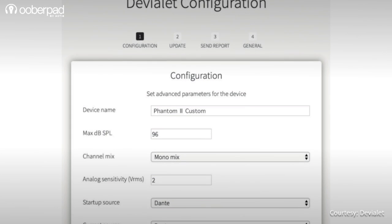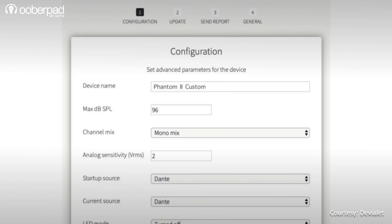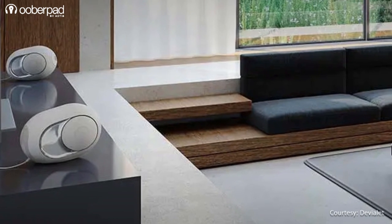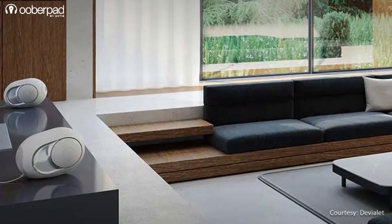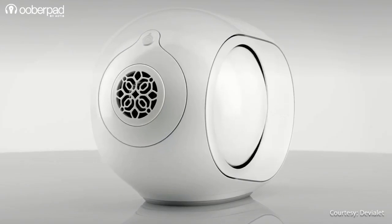Support for Dante audio in the custom series speakers allows expanding the setup for multi-room and more. Several multi-channel configurations are available, delivering home cinema standard formats such as Dolby Atmos and DTS-X.